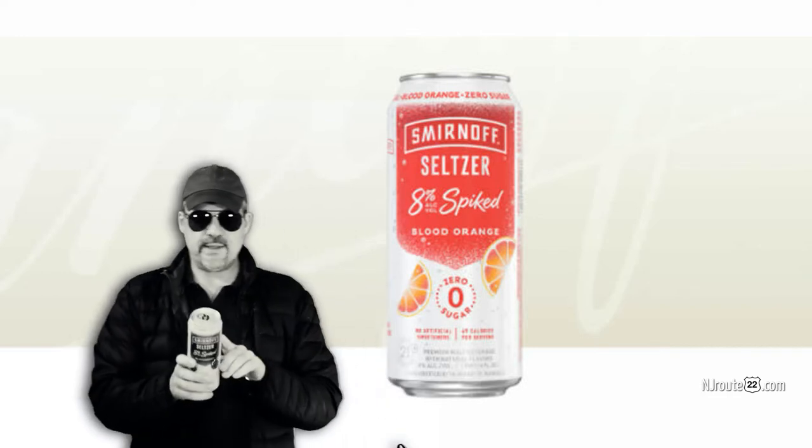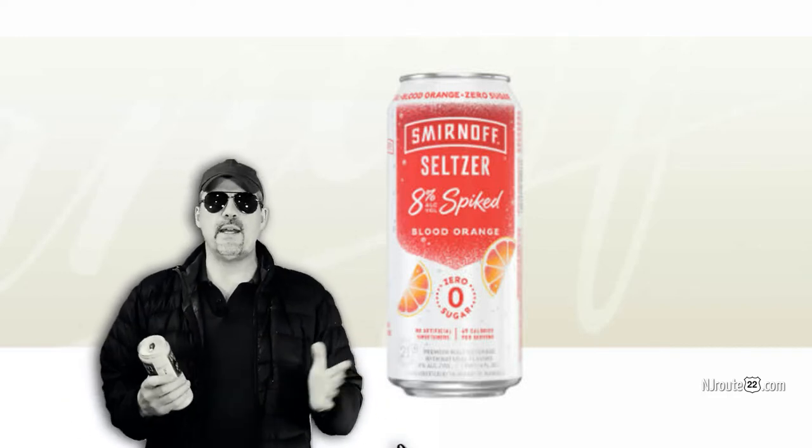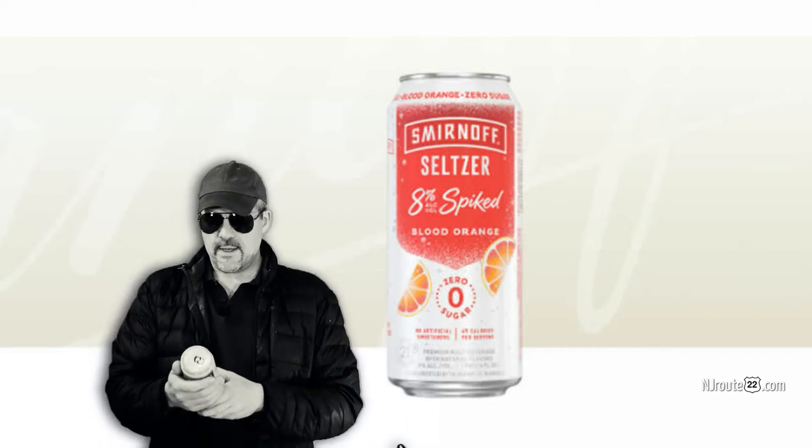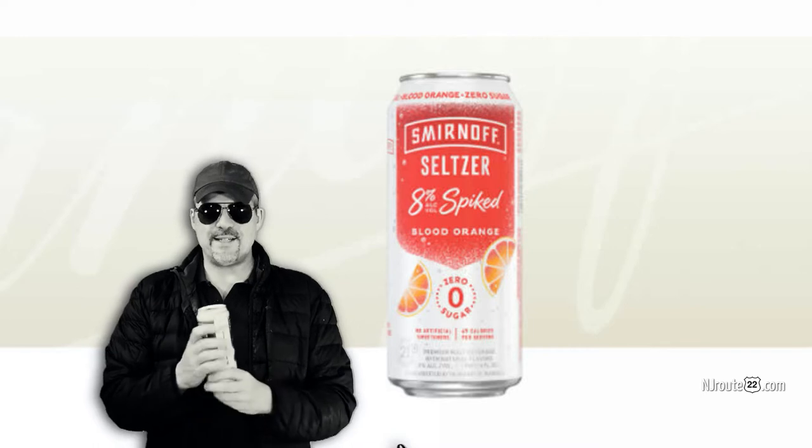They have two flavors only — blackberry and blood orange. And both of them, I have to say, I don't like the taste of them straight.